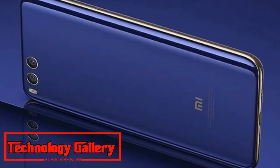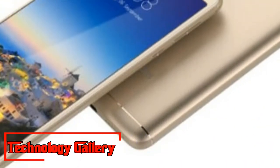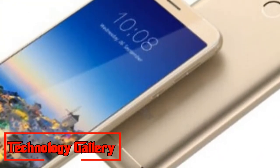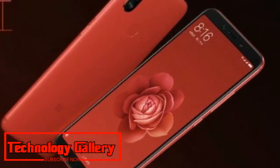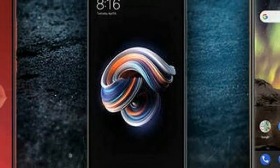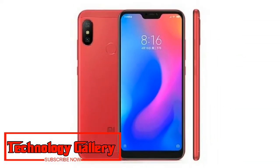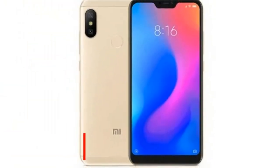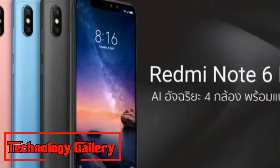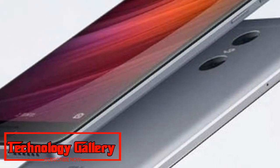The Redmi Note 6 Pro will cost THB 6,990, which is around ₹15,700 on conversion. This price is for the 4GB RAM and 64GB storage model. The device will be available from September 27th to September 30th on the country's e-commerce website. Color options for the Redmi Note 6 Pro include Black, Blue, and Rose Gold. It will be offered with a free bundled Mi Selfie Stick or Mi Wi-Fi Repeater.